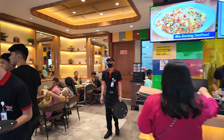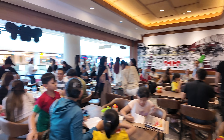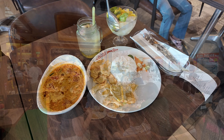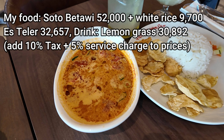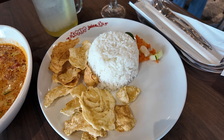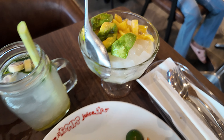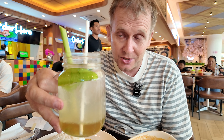There's a counter area and more seating in the back. It's very busy inside — quite difficult getting a table. Here's my lunch at MM-Juice. We'll start with my soto batawi, and I've also ordered a nasi putih — white rice — along with a lemongrass drink and an ice teller.